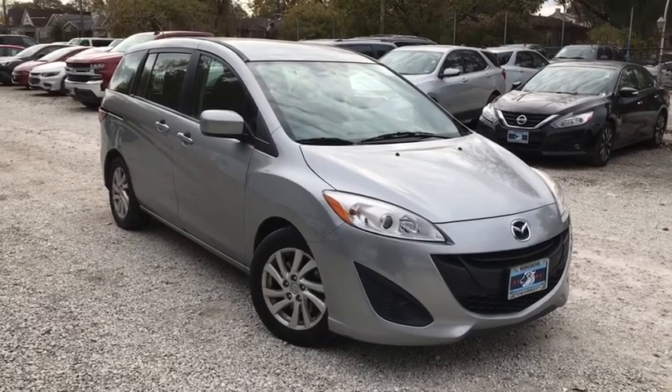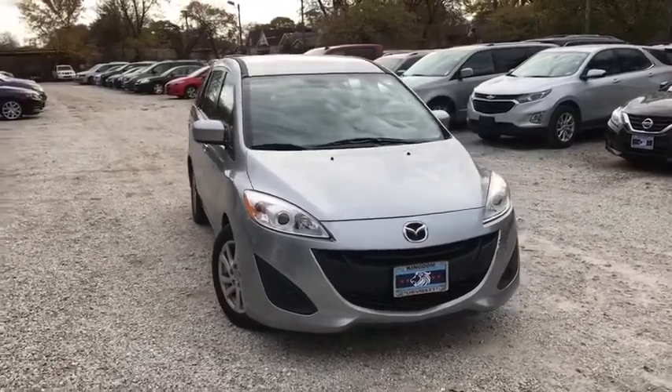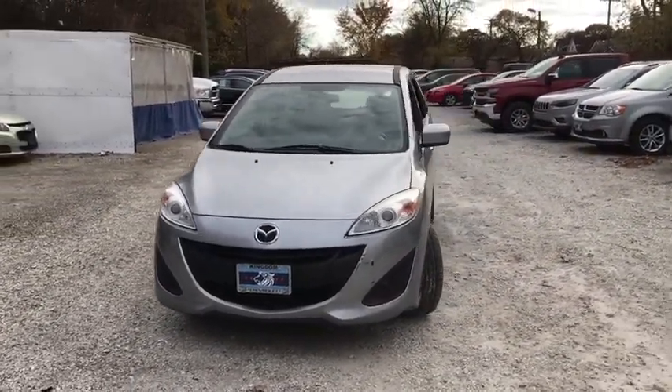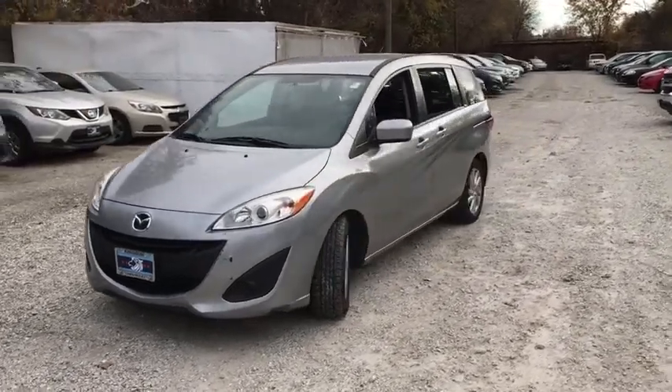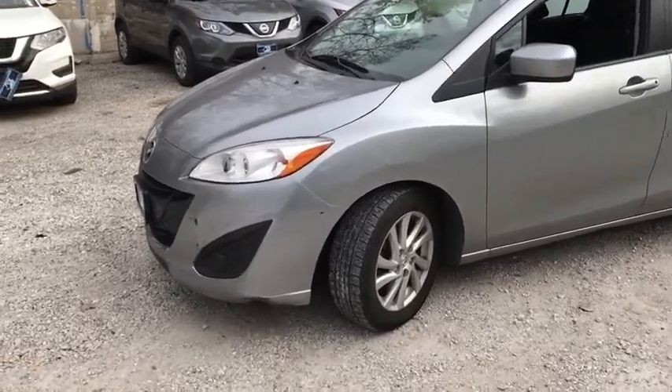Make a great choice today with the 2012 Mazda 5. The six-passenger Mazda 5 combines excellent fuel economy and minivan utility with exceptional handling and athletic good looks. Feel the power of this multi-activity vehicle that leaves nothing behind.